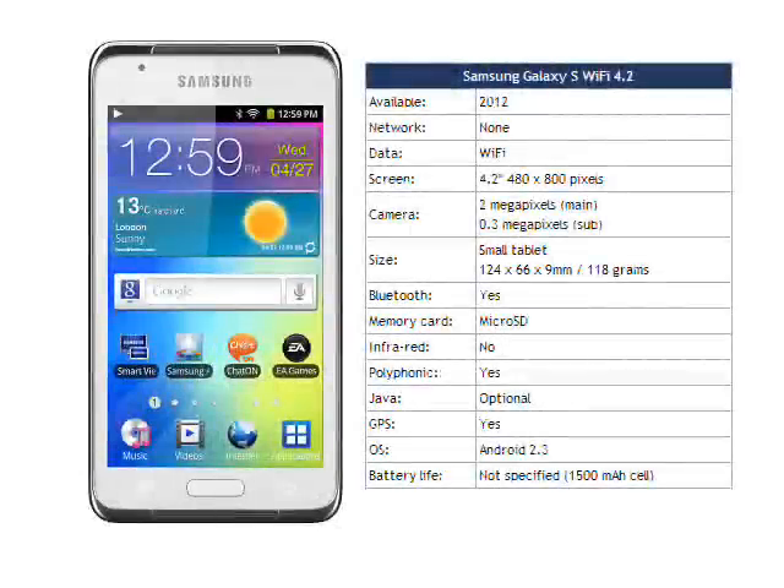We don't know when the Galaxy S Wi-Fi 4.2 will be available or how much it will cost, but the existing versions retail for €170 for the 4-inch version and €230 for the 5-inch version, so we would expect this new tablet to cost something roughly in the region of €200 when it comes to market.